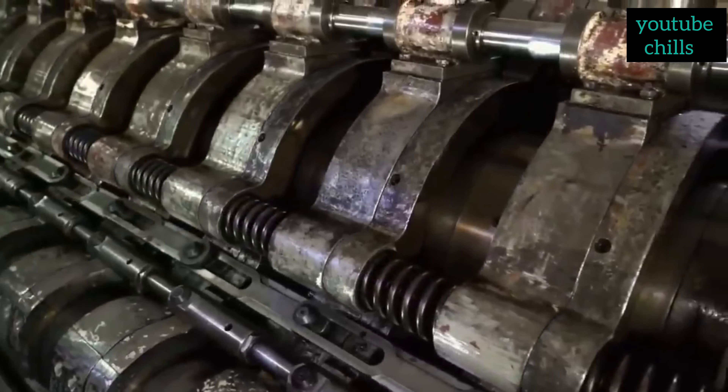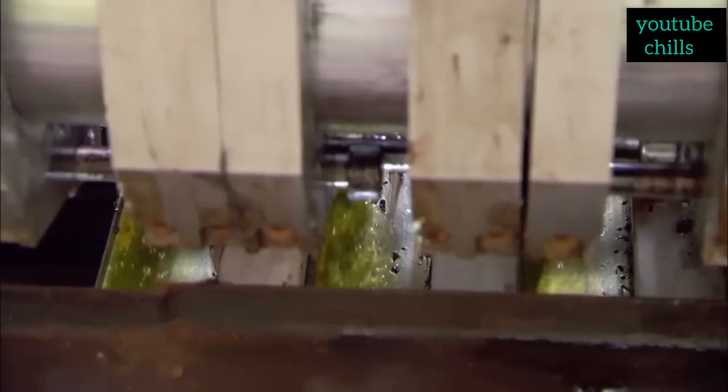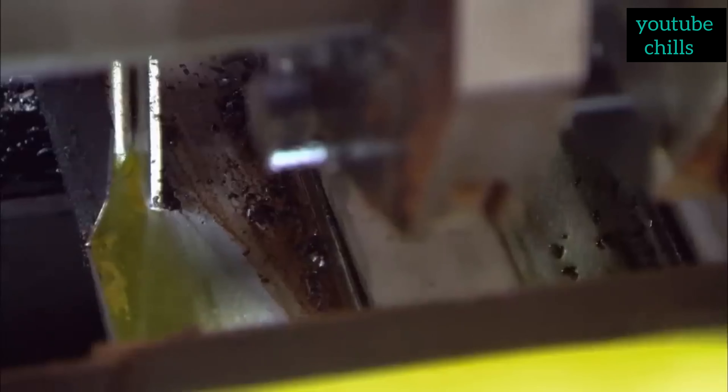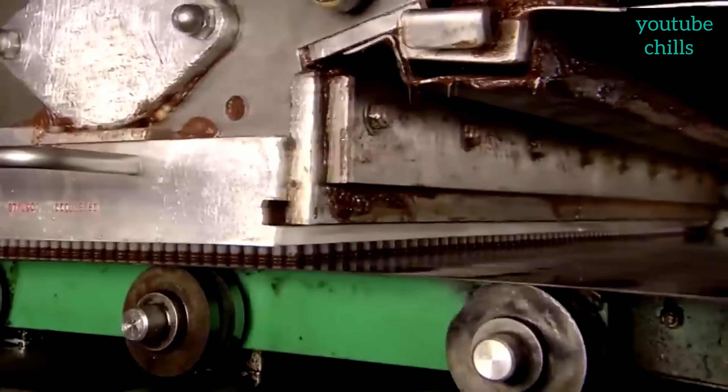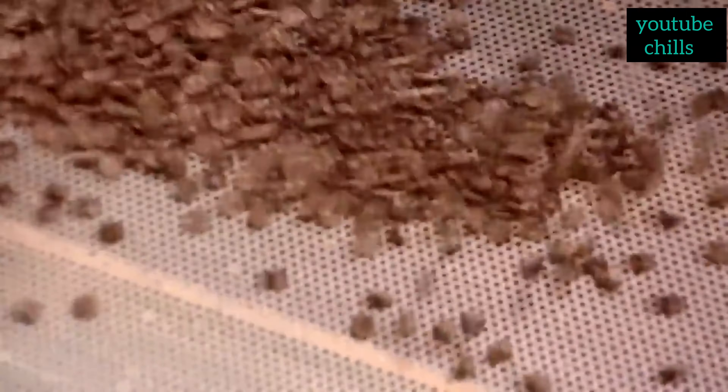West African countries produce 70 percent of the world's cocoa beans. In the factory they put them in a roasting machine for 50 minutes to give them flavor, and it can remove moisture and the outer shell of the seeds. After that, they are passed through an extractor which helps separate the outer shells using vibrating machines.